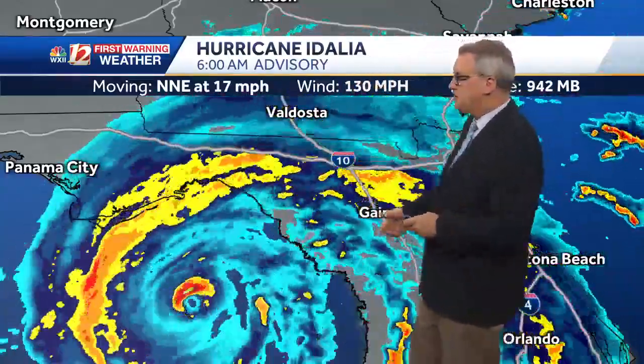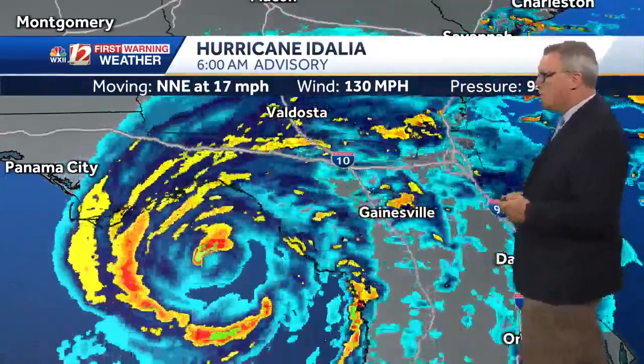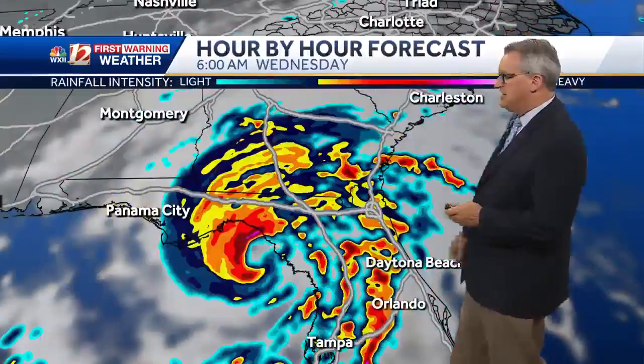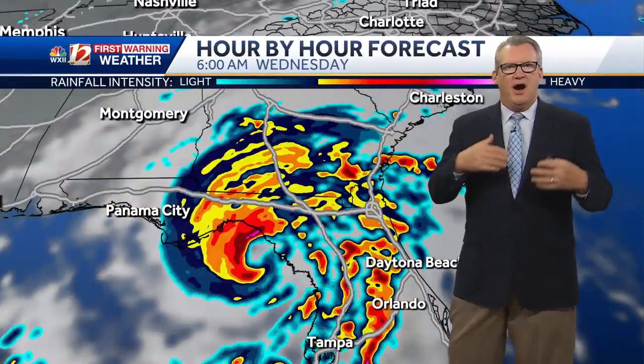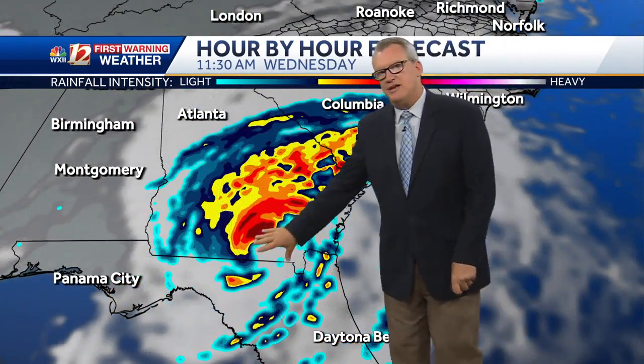So very bad situation for northern Florida. The entire state is really inundated with these rain bands and squalls that have been coming in. The I-10 corridor continues to be an issue. Once the storm moves inland, it's not going to suddenly change its track — it's still moving north-northeast at a pretty good clip.